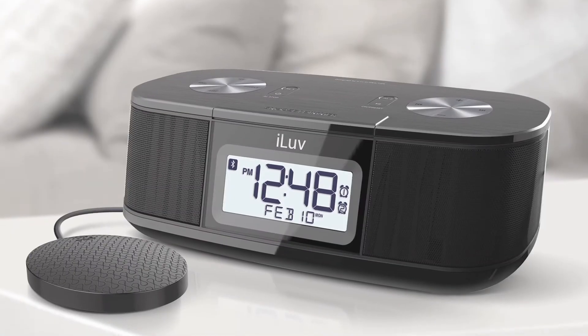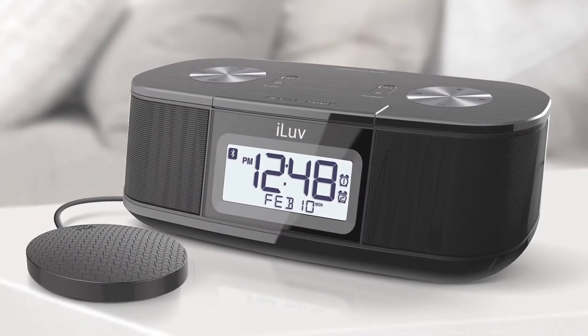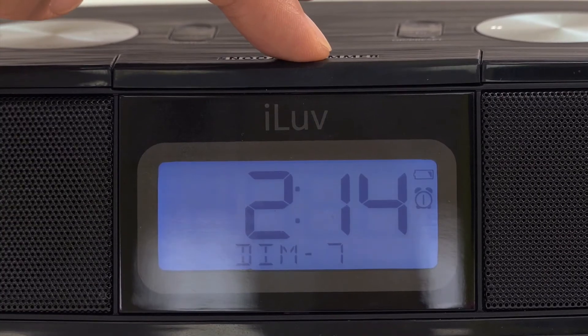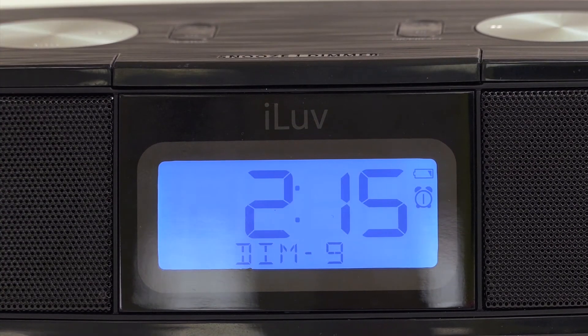When you wake up, the jumbo-sized LCD display makes it easy for you to quickly check the time. You can even adjust the brightness of the display with the 10-level dimmer.